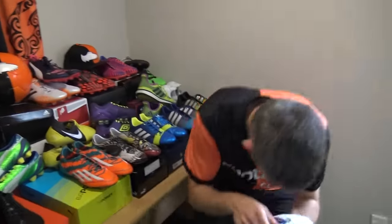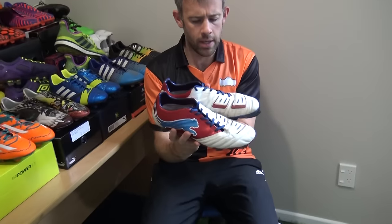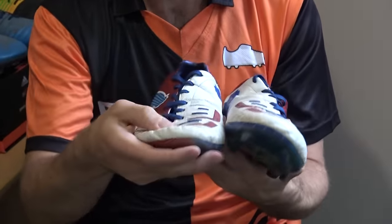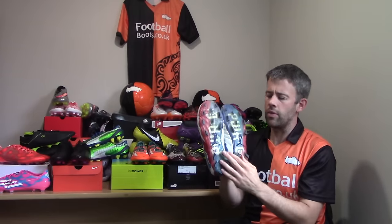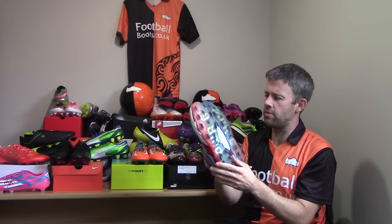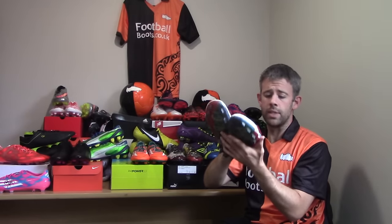So these boots I loved a lot. These were Power Cats 1.12s and they came out around the Euros. These were the SL version — really soft leather, really nice to wear, very comfortable. They were a little bit thin on the sole, so on real hard grounds they're a bit of a pain on the feet. But I love the Power Cat range and had a few of these boots in my time.